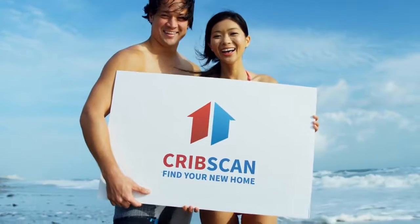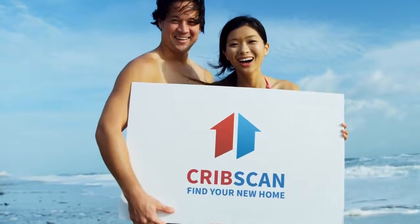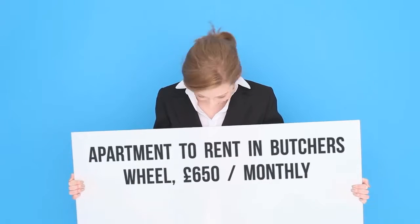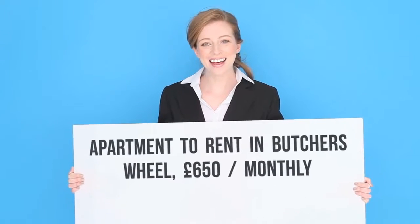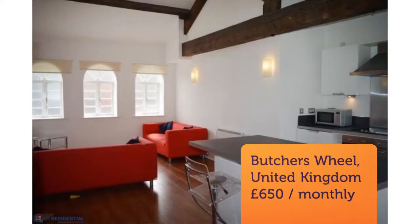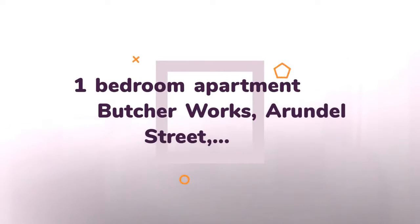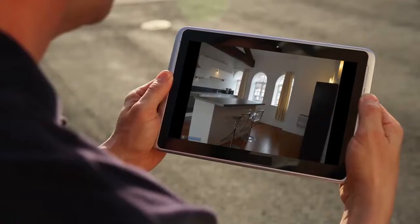One-bedroom apartment. Butcher Works, Arundel Street, City Center, Sheffield, S1 2NS. We have a wonderful fully furnished property available to rent situated in the Butcher Works development. Butcher Works is a grade 2 listed conversion of a cutlery factory on Arundel Street, completed in 2007. It contains just 50 unique apartments, with an atmospheric setting in a cobbled courtyard.